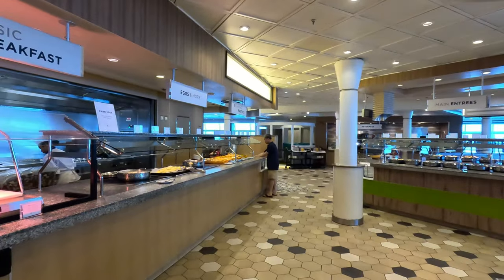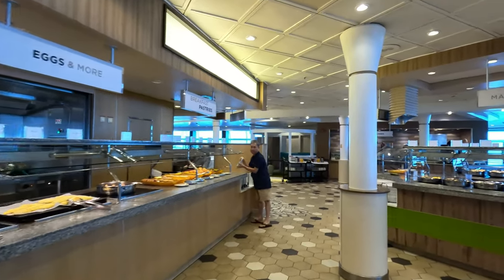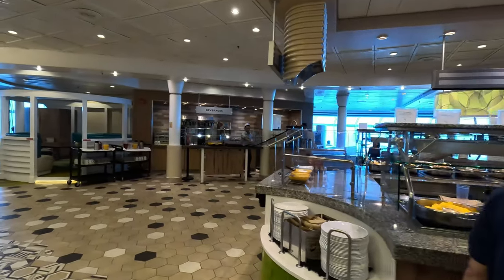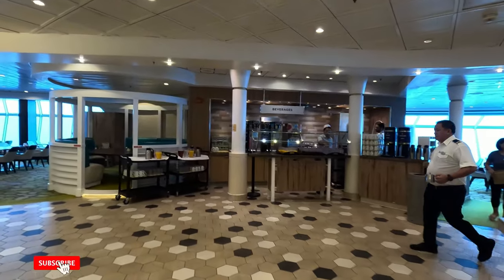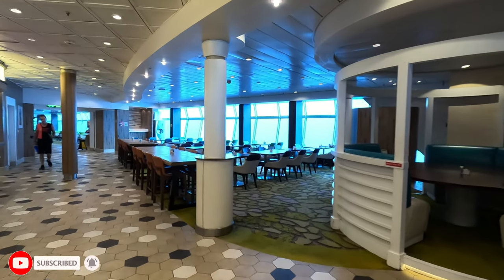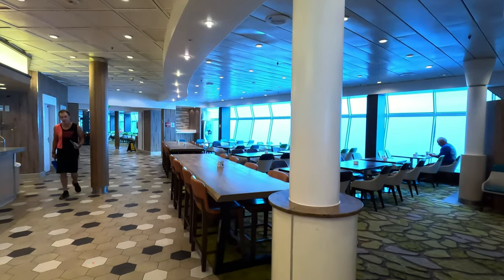If this video gave you a glimpse of the free or complimentary food you can expect on the Navigator of the Seas and gave you value, make sure to give it a thumbs up. Also remember to subscribe here on YouTube — it's totally free and it does help grow this channel. Thank you so much for watching, and until next time, happy cruising.